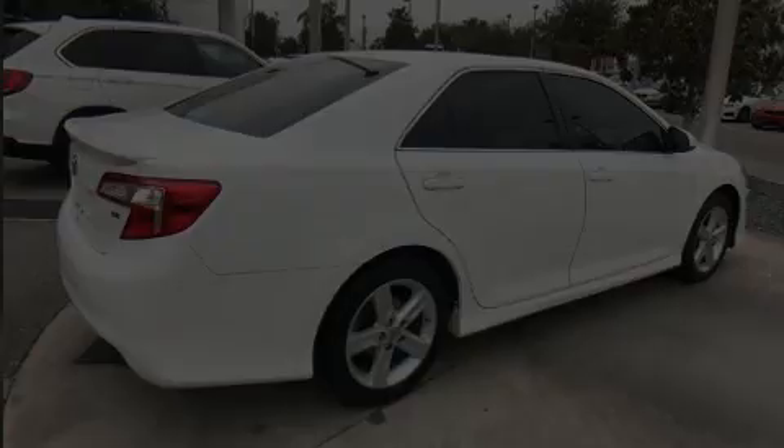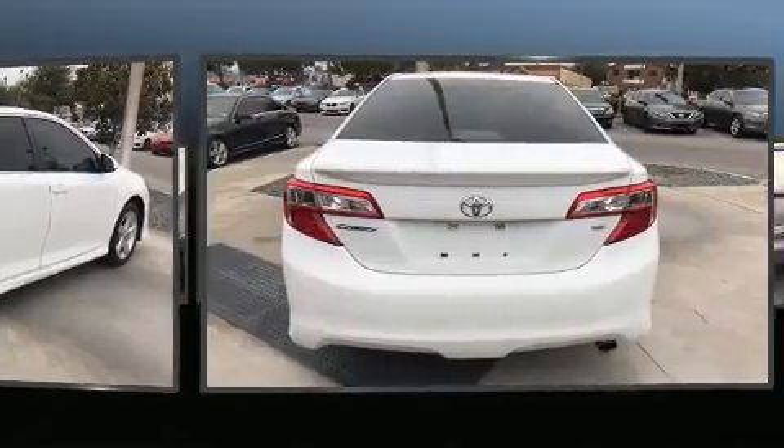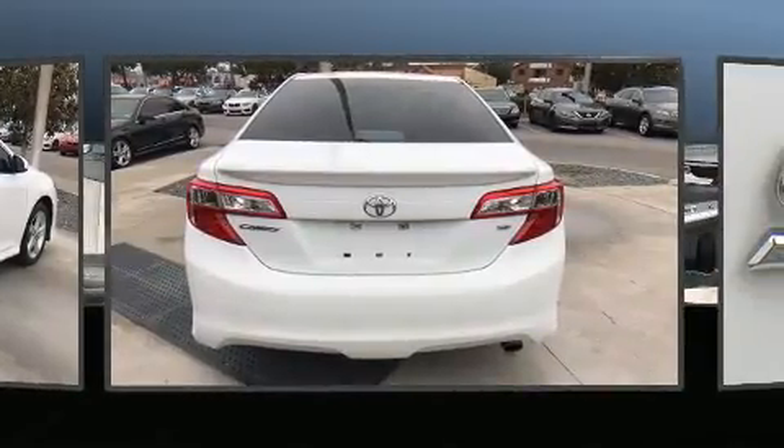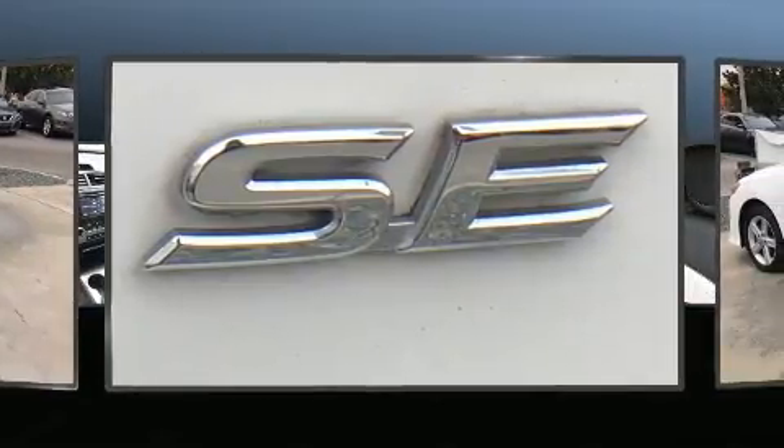Outstanding design defines the 2013 Toyota Camry. Smooth gear shifts are achieved thanks to the 2.5-liter four-cylinder engine, and for added security, dynamic stability control supplements the drivetrain.